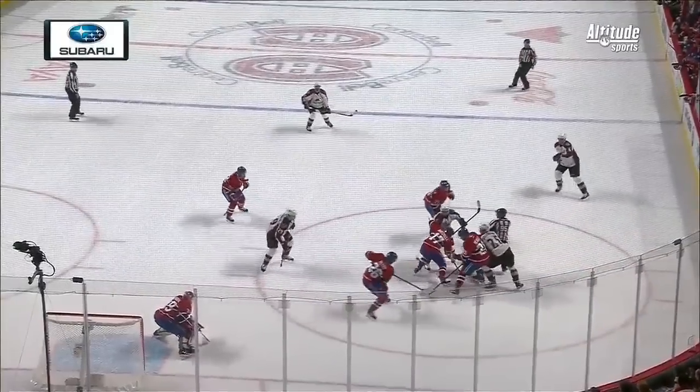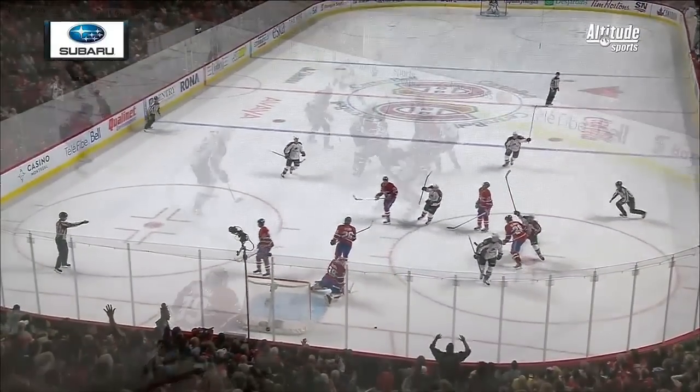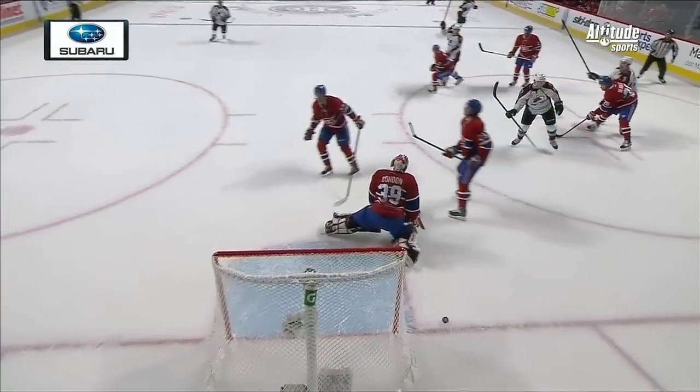Watch on the left side — you're going to see McKinnon. The puck just kind of bounces through. That was just a fortunate bounce for the Avalanche, but watch him unload. I mean, that was top shelf in a heartbeat.